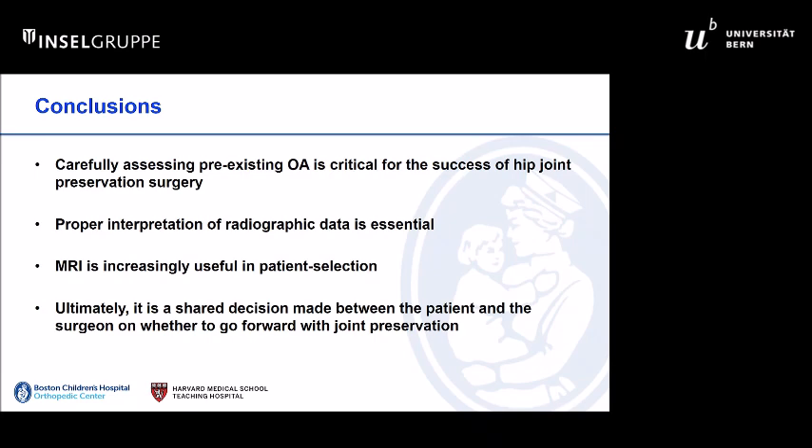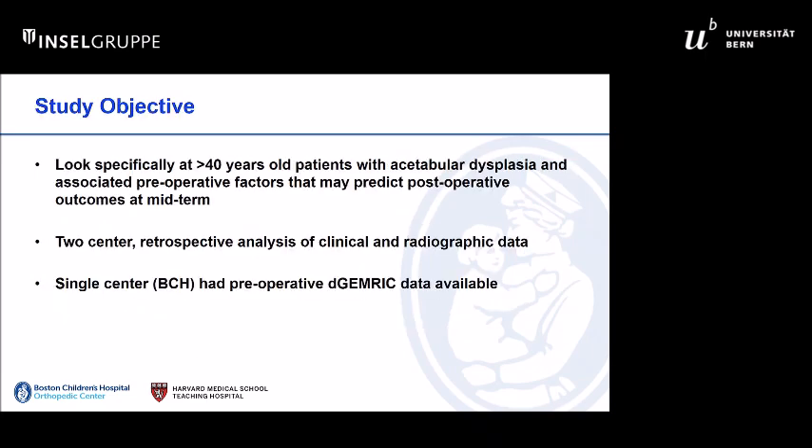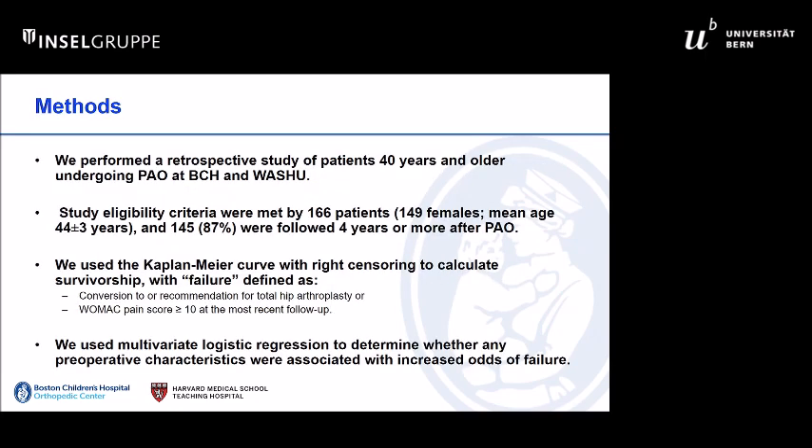There is value in MR in this older age group in deciding whether to do an arthroplasty versus a PAO. Recently, we have looked at this particular age group using a cohort from two centers — Washington University and Boston. In Boston, we did have dGEMRIC data, and the idea was to understand which factors are going to be predictive of midterm outcome after PAO.